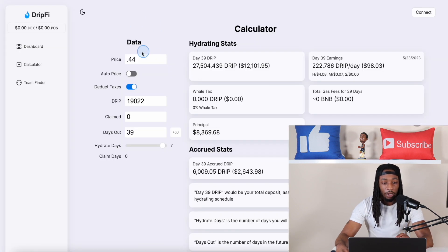Looking at DripFi, the Drip price is around $0.44, I have 19,022 Drip, and in about 39 days — a little bit over a month — this wallet will be maxed out at a little bit over $27,400, which is the maxed-out wallet value.